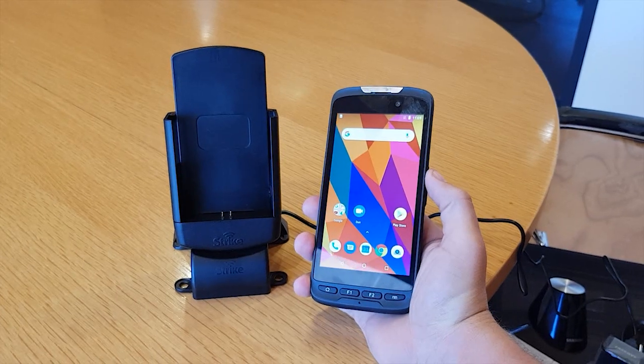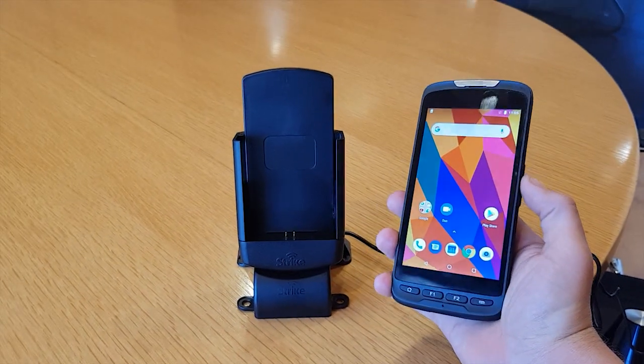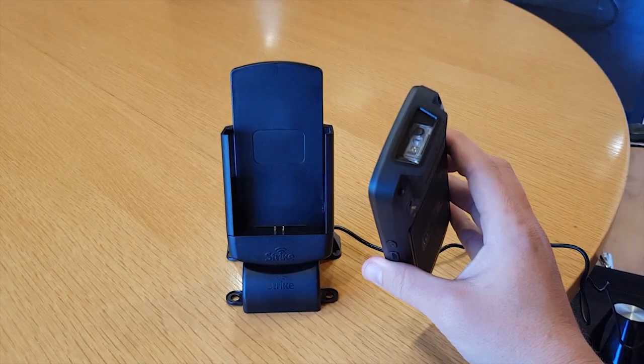Hi guys, it's Dean here from the Strike Engineering team. What I've got in my hand here is the T52 from Globcom. It's a nice rugged industrial device with scanning capabilities.